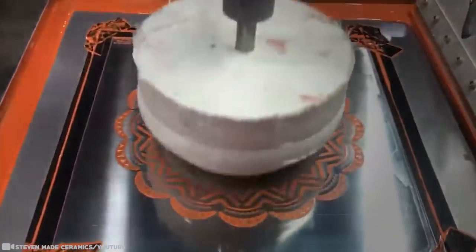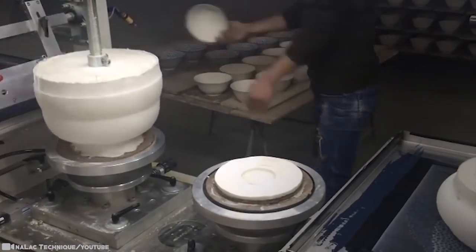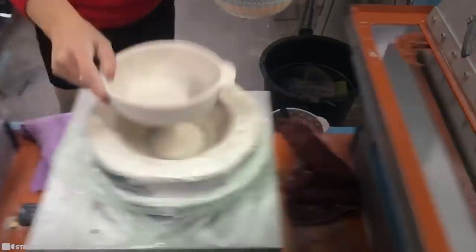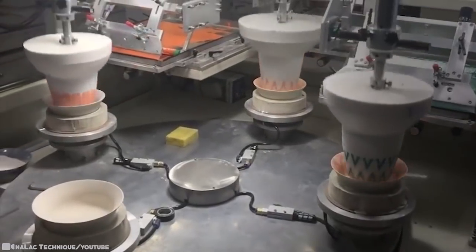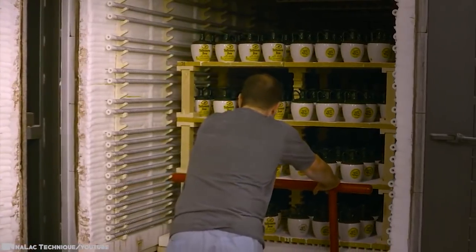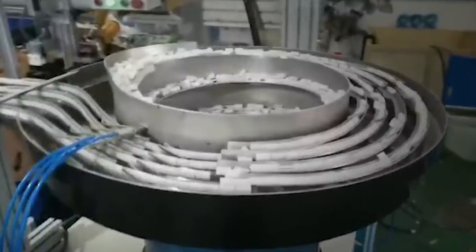If you don't know what pad printing is, you've certainly come across it on your laptop keyboard — those letters, numbers, and symbols are applied via pad printing, sometimes called tampo printing. A silicone pad transfers ink onto a surface in a very specific shape, similar to a rubber stamp but in machine form. These machines are made to print incredibly complex designs on all types of objects — curvy and irregular surfaces such as shoes, golf balls, and electric cables.